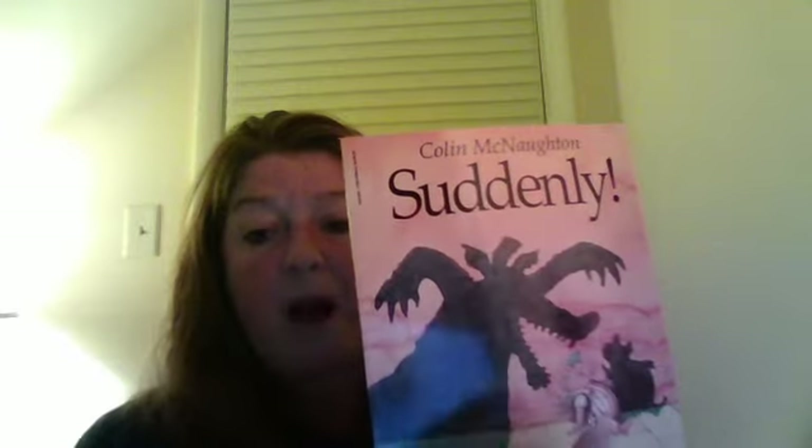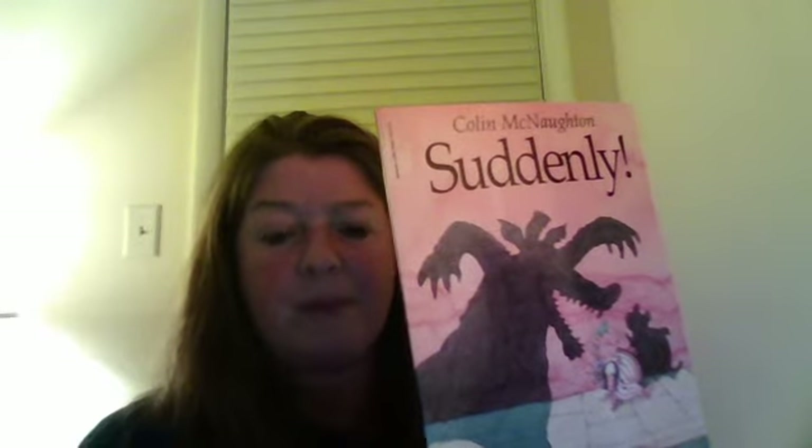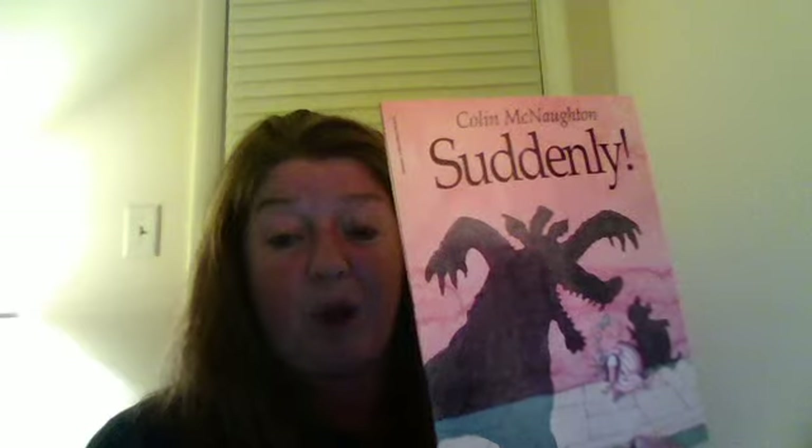Now, in looking at this book, I have a book called Suddenly by Colin McNaughton. We can see that there is a scary-looking creature and a dark figure, as well as a small little pig and that dark figure there. You would think it looks like someone's shadow, or at least that's what it looks like to me. That shadow is coming prior to the person entering the picture who it belongs to — or actually, maybe it's the animal. What do you think?